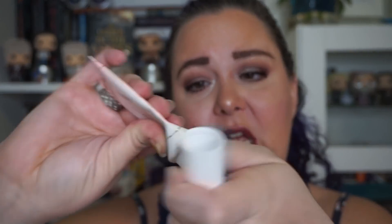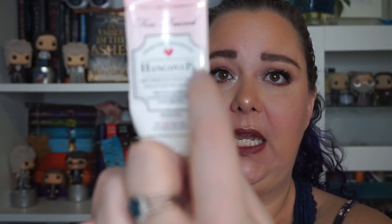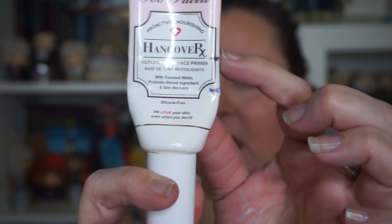Then I had my Hangover RX, which was a face primer that I was just using as a moisturizer. This is all the way done. I can't get any more out when I pump it and I can't get the top off to squeeze more out — it won't come off, and I don't like it enough to cut it open. So this one is done. I was up here, then down here, and then I ran through the rest.